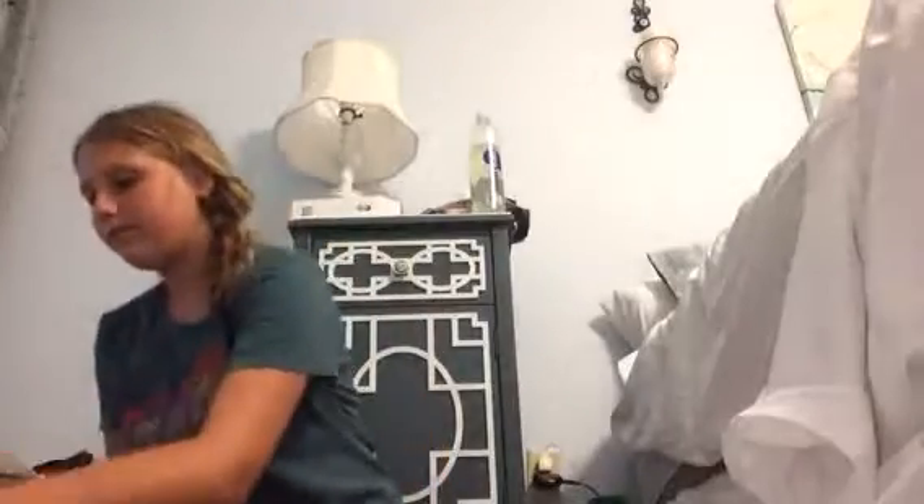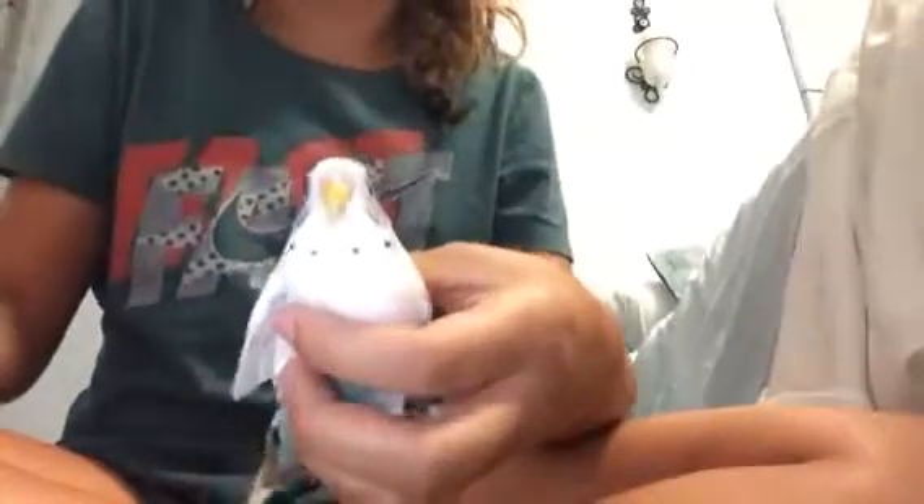I'll give you a closer look so you can see her wing. So this is her wing — actually it's not this wing, it's the other one. She's sensitive about it. To be honest, I think her claws — her talons — hurt more than her beak does.